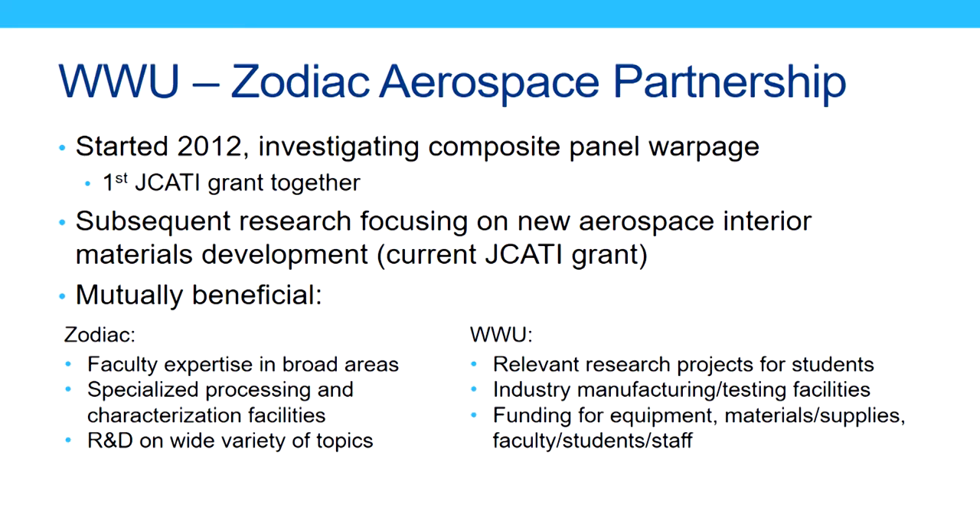A little about our partnership: we started working with Zodiac back in 2012, which coincidentally was when JCATI was just starting up. The first project we did with Zodiac was investigating a problem they were having with composite panel warpage, and that was the first grant we received from JCATI. We've since started working on different things, mainly focused on developing new materials for the aerospace interiors industry, and we've been very grateful to JCATI for their support from 2012 onwards.